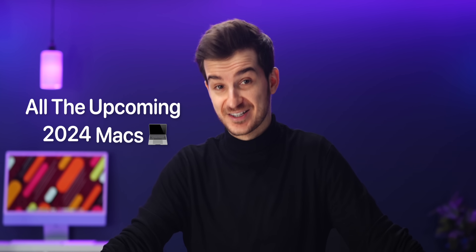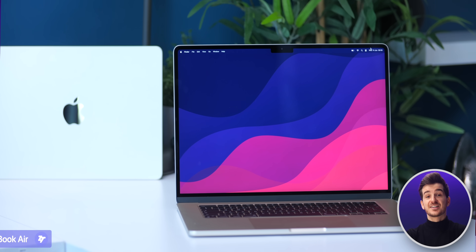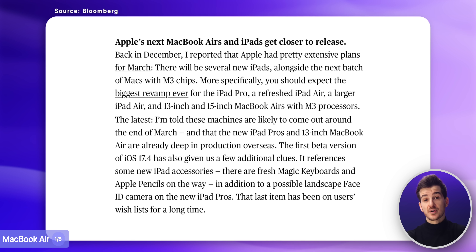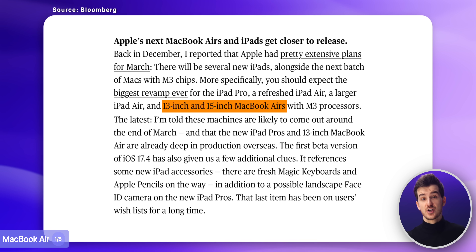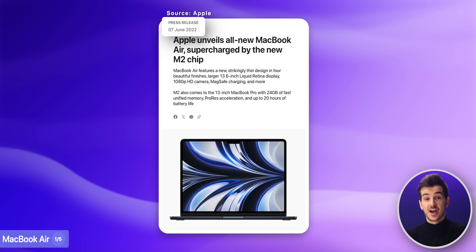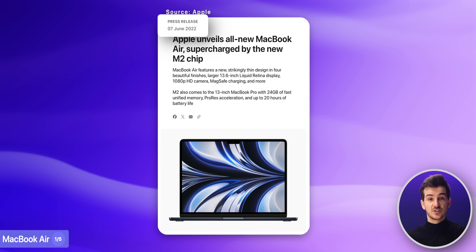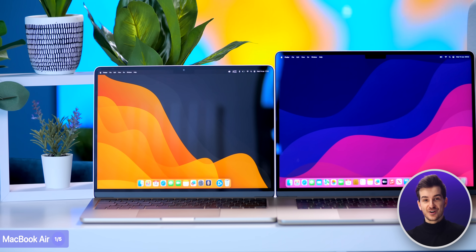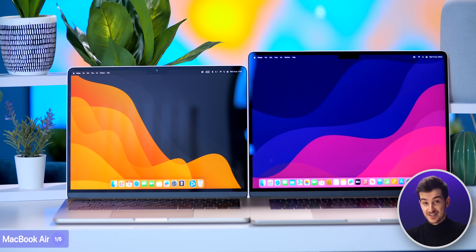Here's everything you need to know in terms of all the upcoming 2024 Macs. The first Mac to get updated is the MacBook Air, which, according to Mark Gurman, both MacBook Air models — the 13-inch and the 15-inch — will get updated by the end of March. The 13-inch was last updated in July of 2022, while the 15-inch was last updated in June of 2023, so they are definitely both due for an upgrade.